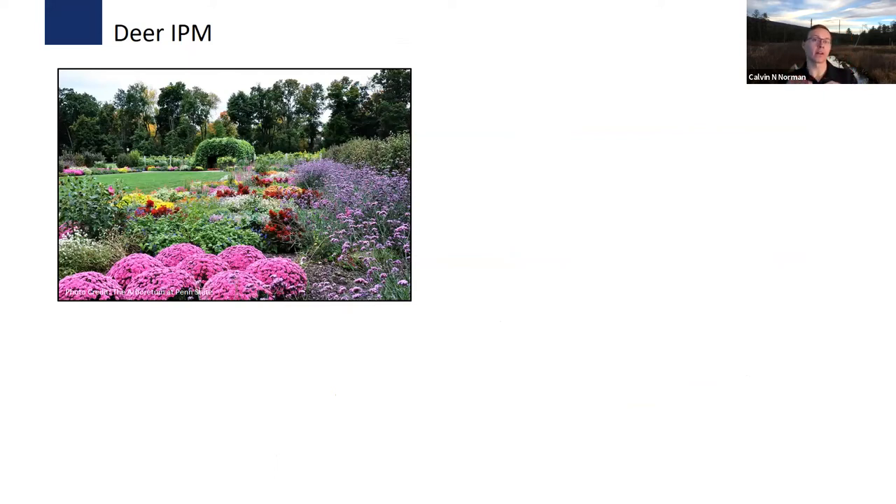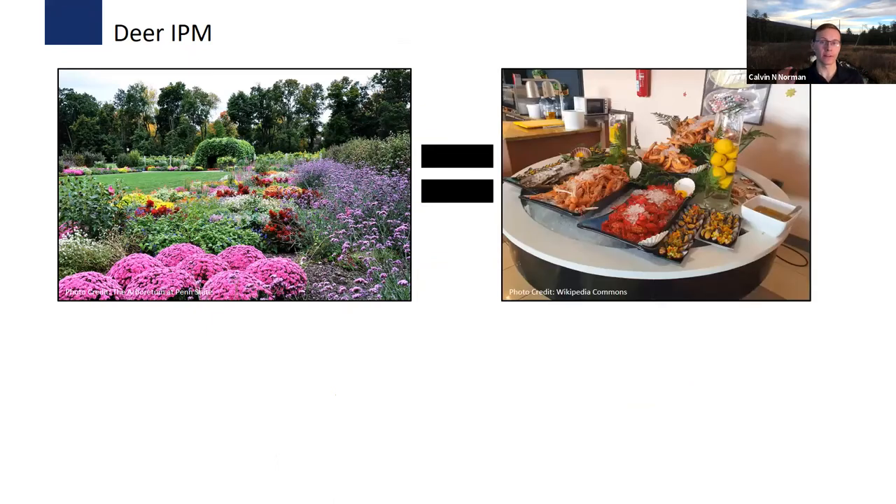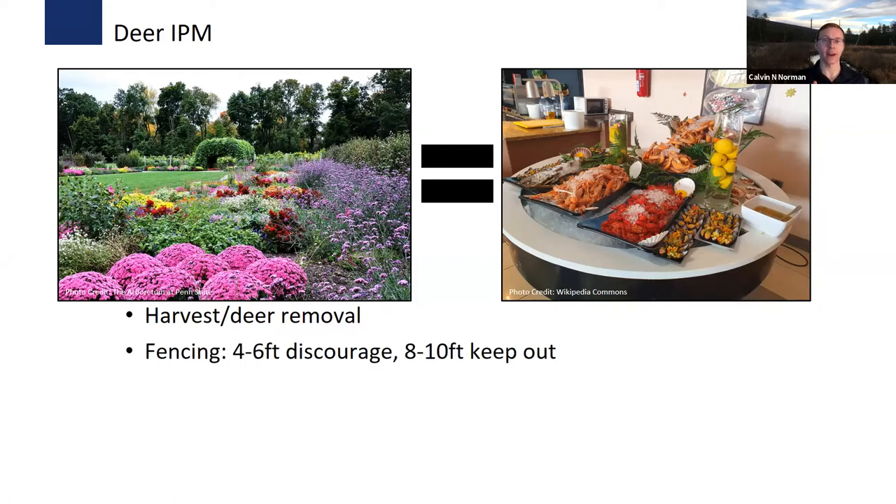Now let's talk deer. Deer see a beautiful garden as a buffet. The best way to prevent deer from destroying your hard work is deer removal—you have to harvest deer. To successfully reduce deer populations in Pennsylvania, you need to harvest around 30% of antlerless deer per year, so make sure harvest is focused on antlerless animals. Fencing is another option: a four-to-six foot fence will discourage deer if there are easier places to go, but if you really want to keep them out, an eight-to-ten foot fence is needed.